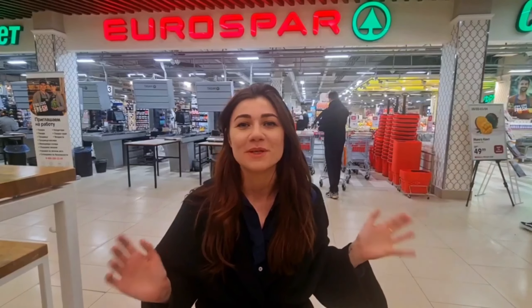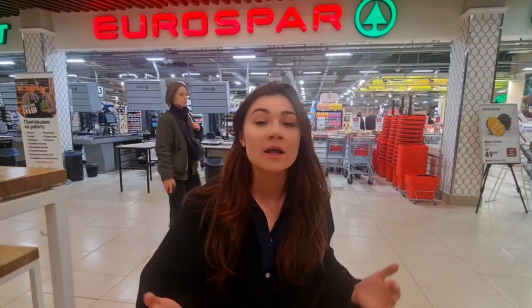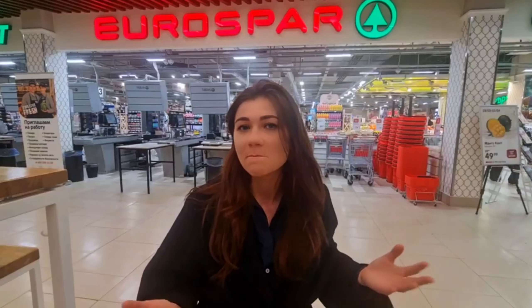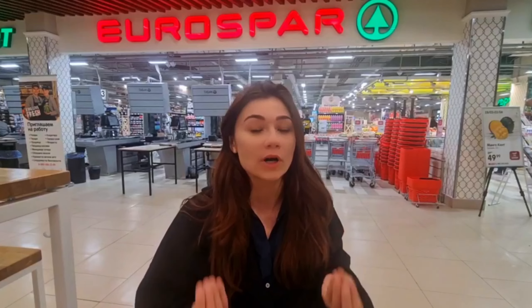Hi everyone, my name is Tanya. Welcome to my channel where I talk about Russian culture, everyday life, and mentality. I've already covered a premium Russian supermarket and French retailer Auchan, and today we're here to see EuroSpar, which is a Dutch retailer. Let me know in the comments if you're surprised to still see it in Moscow.